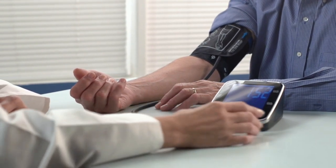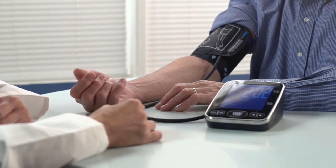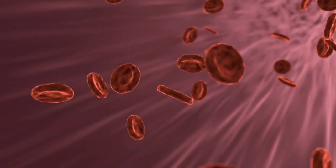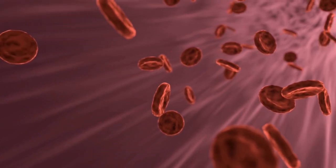Blood pressure is measured in millimeters of mercury, mmHg. In general, hypertension is a blood pressure reading of 130/80 mmHg or higher.